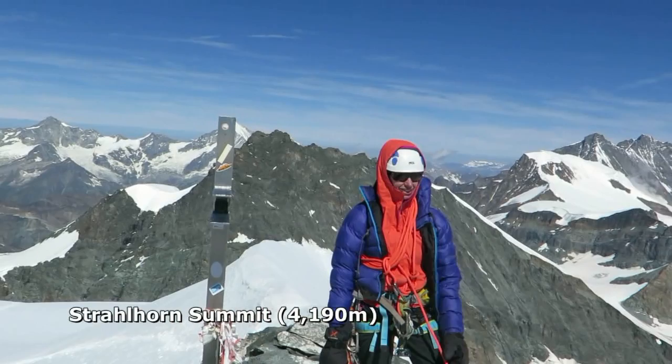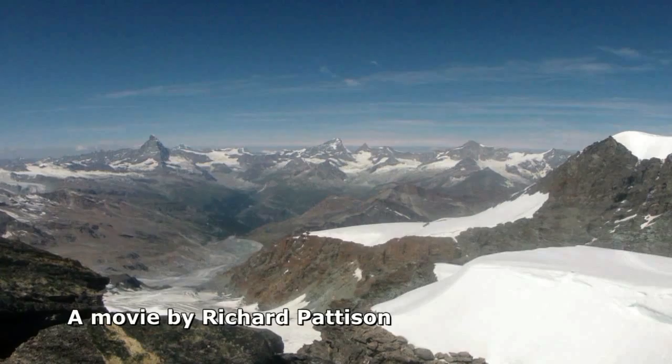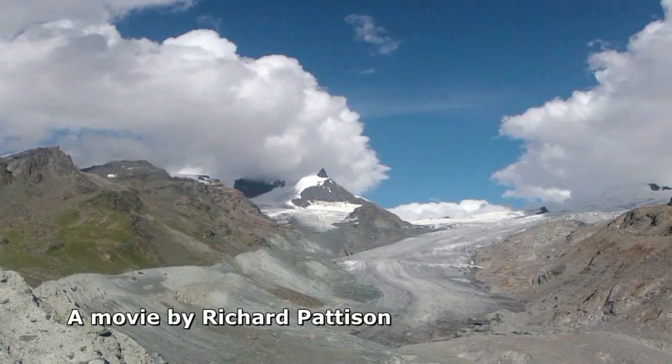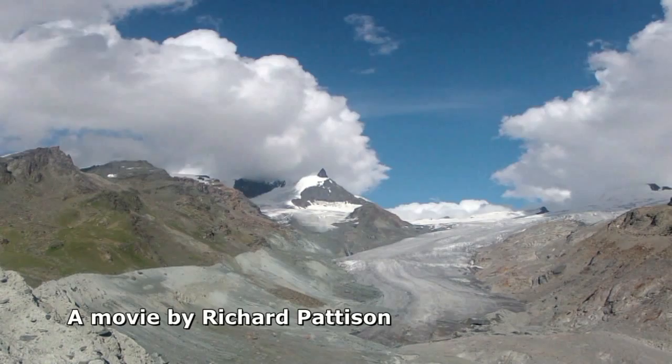Bergheil Strahlhorn! A cloud over Italy, and the forecast is for a metre of snow tonight. So that concludes our two-week climbing holiday to Europe — we're going to be forced to go down to Lake Geneva, eat pizza and drink beer for the next two days. The thing I love about Switzerland are the views.